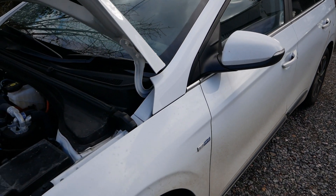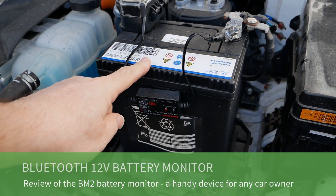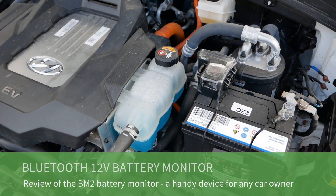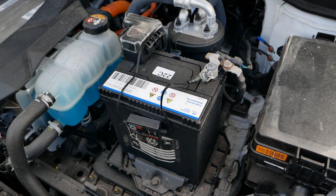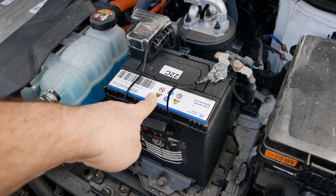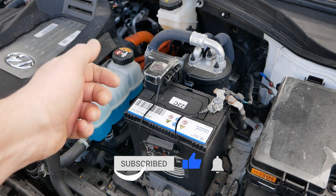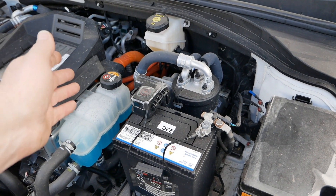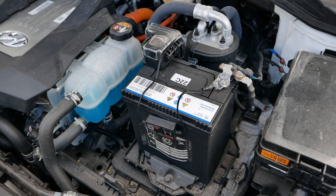This is our 2020 Hyundai Ioniq Electric and in this video I'm going to talk about this device on the 12 volt battery — a 12 volt battery monitor. This car is obviously 100% electric, but all electric cars still have a traditional lead acid 12 volt battery. These are the biggest source of problems on electric cars. Just like a combustion engine car, if your 12 volt battery goes flat you can't start your car. It's doing your central locking, turning on the dash, and switching on those contactors to enable the high voltage battery — all done by the 12 volt battery.